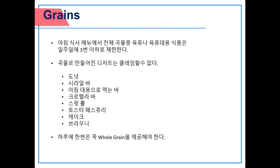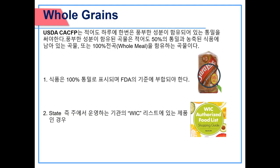Grains: limit meat and meat substitutions for the entire grain component on the breakfast menu to no more than three times a week. The USDA CACFP requires that at least one serving of grain contains a whole grain component. Grains that meet the whole grain rich component are grains that contain at least 50% whole grain, and the remaining grain in the foods must be enriched or 100% whole grain.